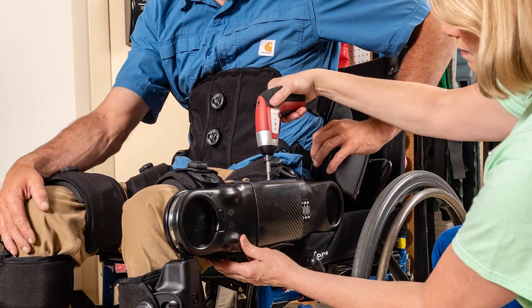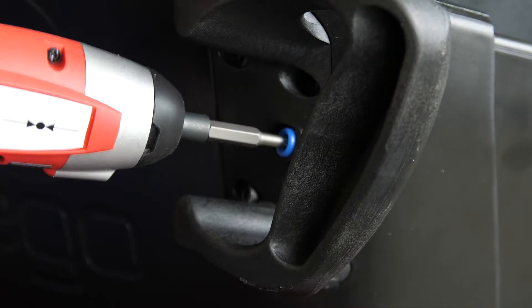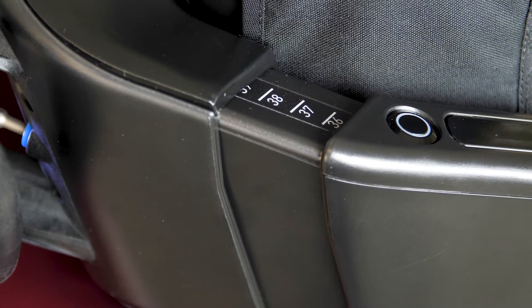With the adjustable hip and upper leg, you can adjust while the patient is already in the device. All you do is take out your drill and it automatically either narrows the hip or widens the hip.